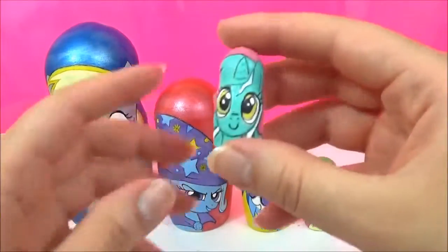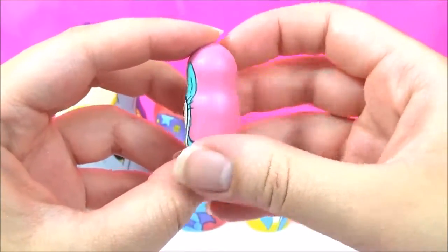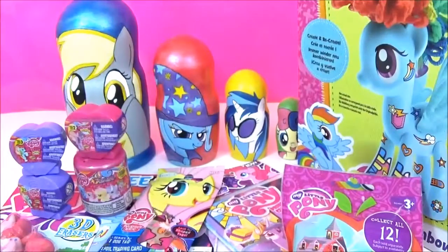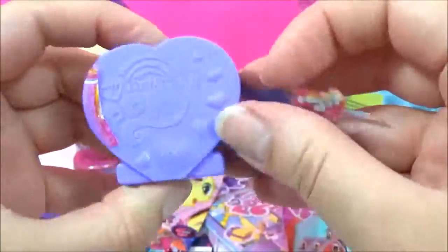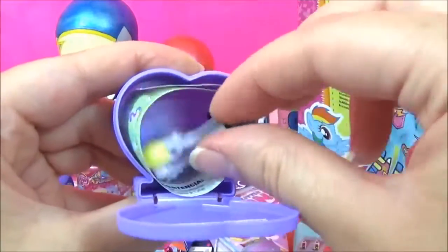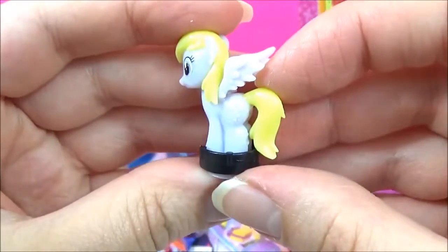I'm going to start with the smallest one, which is Lyra. Lyra's nesting doll does not open, so we're going to have to use some pony magic to get her some surprises. Check out all these awesome surprises. I think I'm going to start with the Squishy Pops. These are the Series 3 Squishy Pops and there's lots of new characters in there, so I hope we get a new one. We got Derpy!